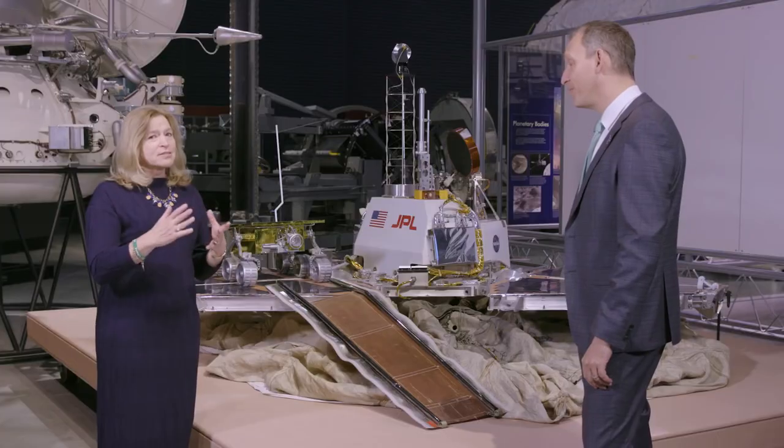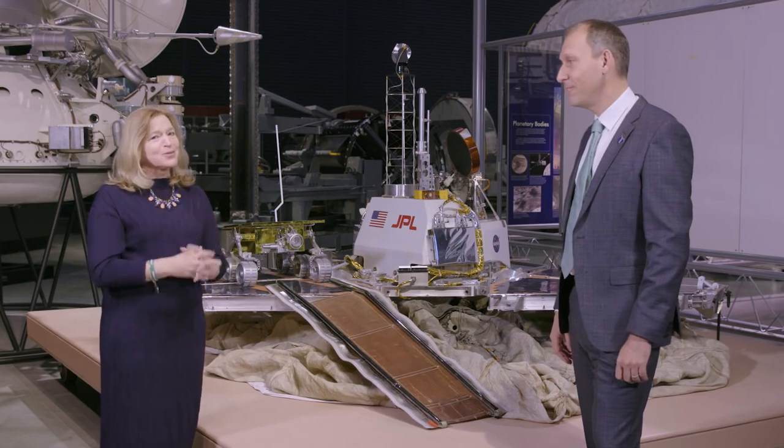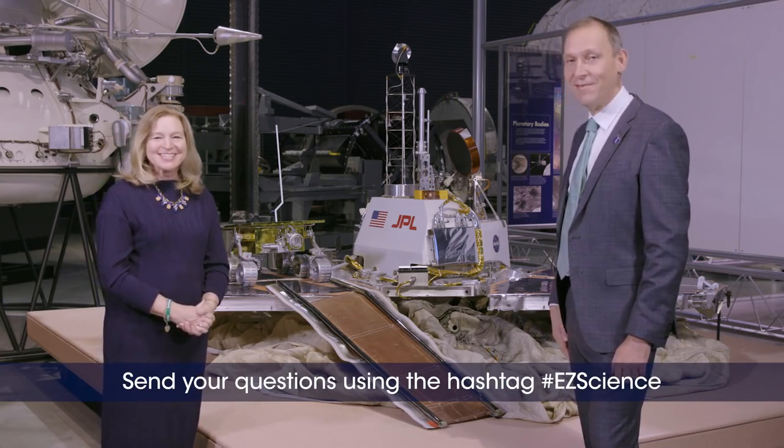Especially this summer, we're going to come back to you on EZ Science and talk more about Mars 2020 as we get close to the launch. What an exciting exhibit — one that points forward to something that's going to happen. Thank you so much for this discussion, and thanks for joining us on another episode of EZ Science.